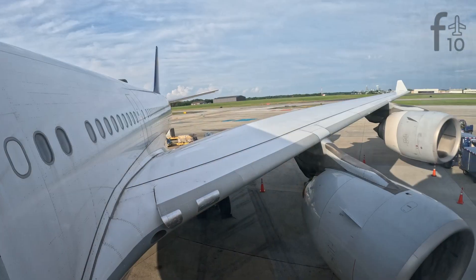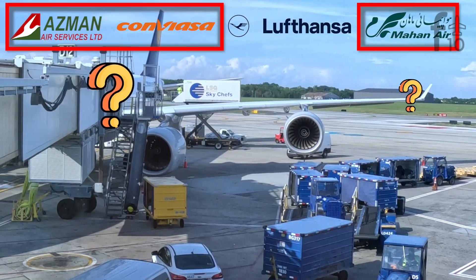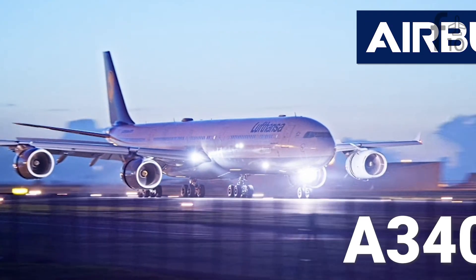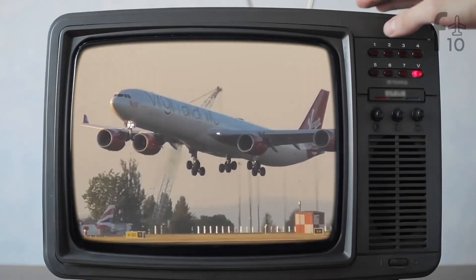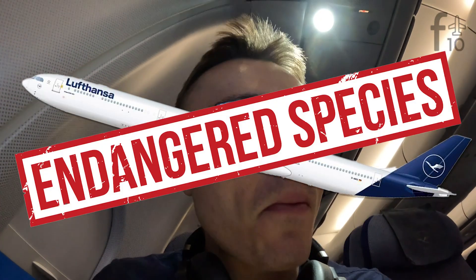It's an endangered species. There are only four airlines in the world that still fly it and you've probably never heard of three of them. It's the quadjet Airbus A340-600 and it almost didn't survive COVID. Virgin Atlantic scrapped it completely but Lufthansa brought it back from the dead, and you best believe we're gonna check it out because it's only a matter of time before it finally goes extinct.